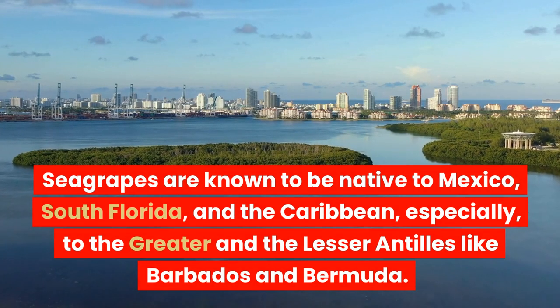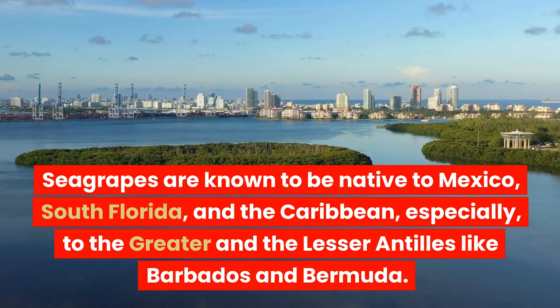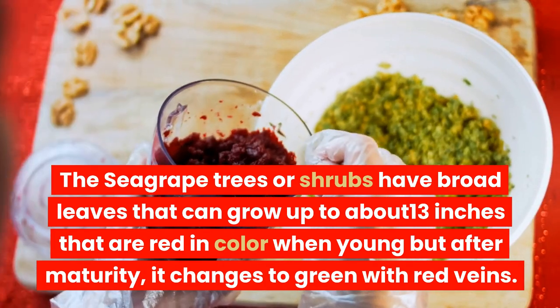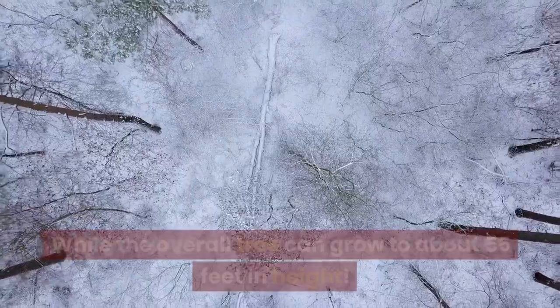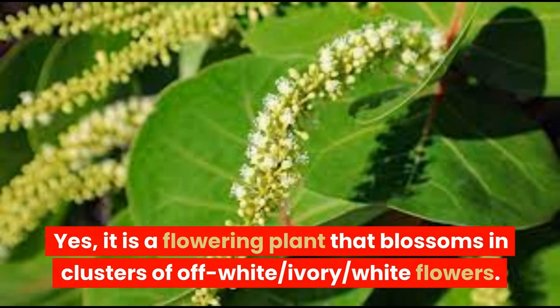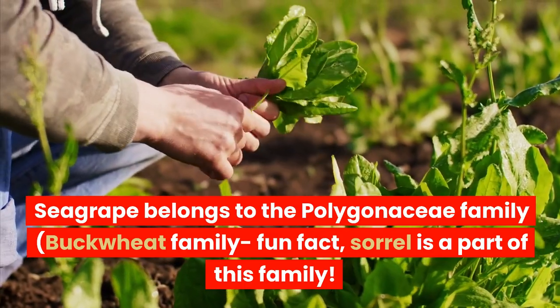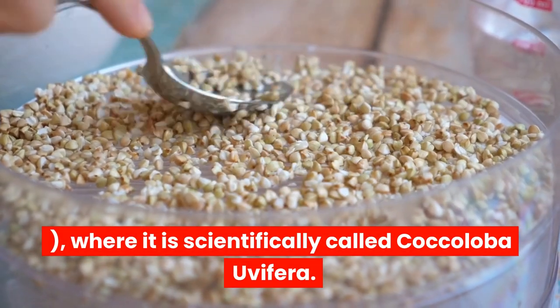Seagrapes are known to be native to Mexico, South Florida, and the Caribbean, especially to the Greater and Lesser Antilles like Barbados and Bermuda. The Seagrape trees are shrubs with broad leaves that can grow up to about 13 inches, which are red in color when young but after maturity change to green with red veins, while the overall tree can grow to about 55 feet in height. It is a flowering plant that blossoms in clusters of off-white/ivory/white flowers. Seagrape belongs to the Polygonaceae family — the buckwheat family. Fun fact: sorrel is a part of this family, and it is scientifically called Coccoloba uvifera.